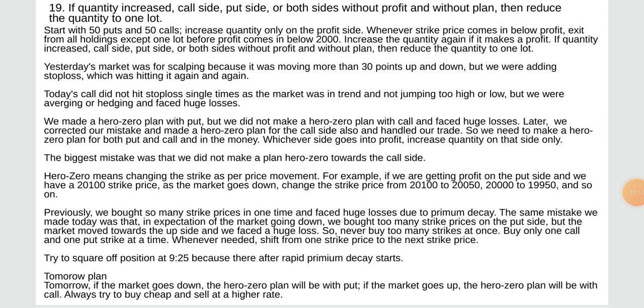Hero zero means changing the strike price as per price movement. For example, if getting profit on the put side with 2,100 strike price active — as market goes down, change strike price from 2,100 to 2,050 to 2,000 to 19,950 and so on. Previously we watched too many strike prices at one time and faced huge losses due to premium decay. The same mistake we made today — in expectation of the market going down, we bought too many strike prices on the put side but market moved upside and we faced a huge loss.